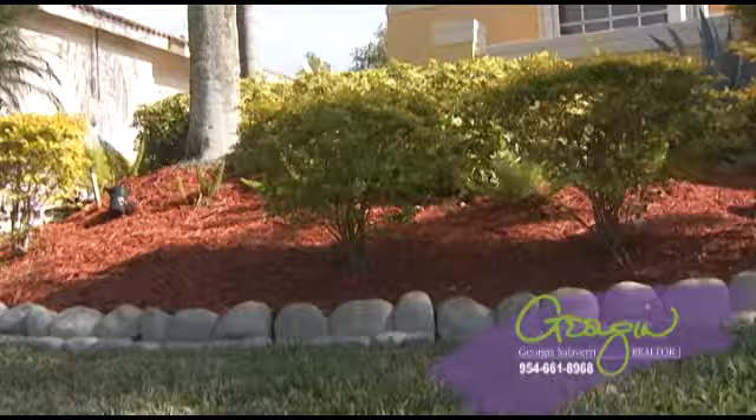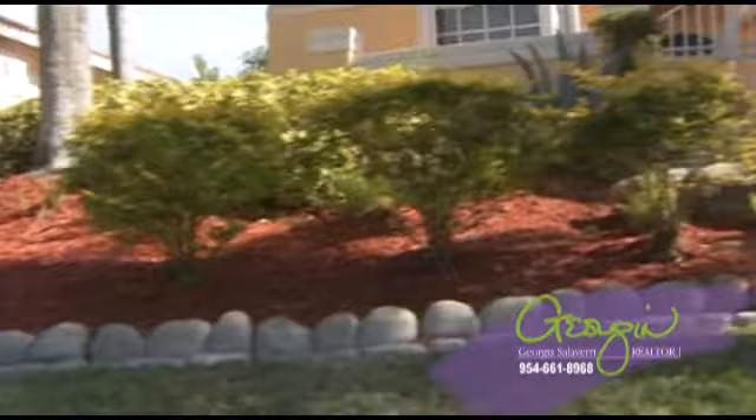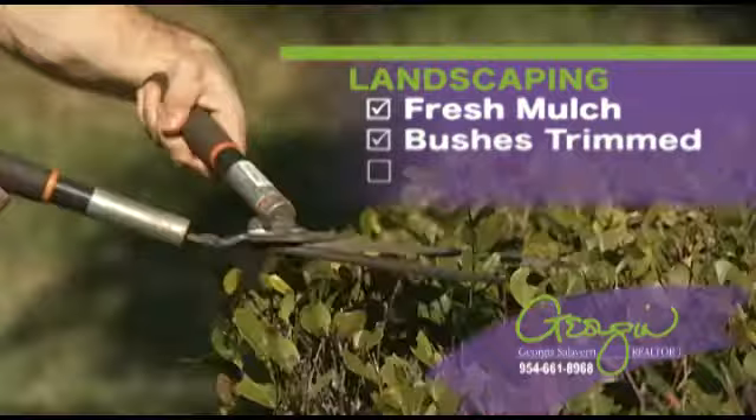The lawn is like your carpet — it should be clean and trim. The landscaping should be perfect: fresh mulch, bushes trimmed, and no weeds. Touch up all the painted areas so there are no stains, chips, or cracks.